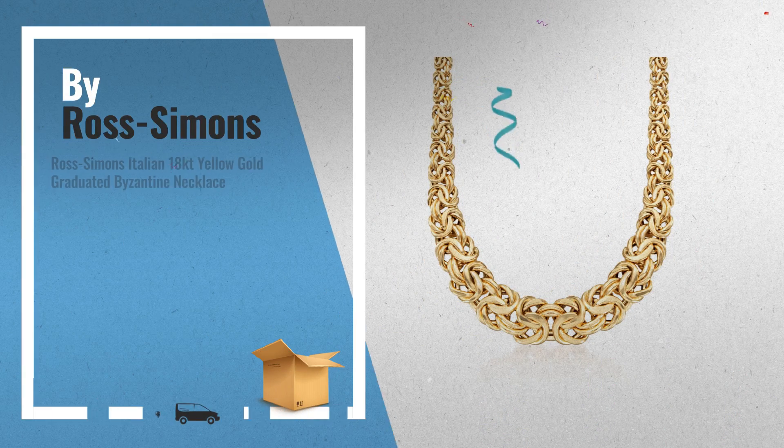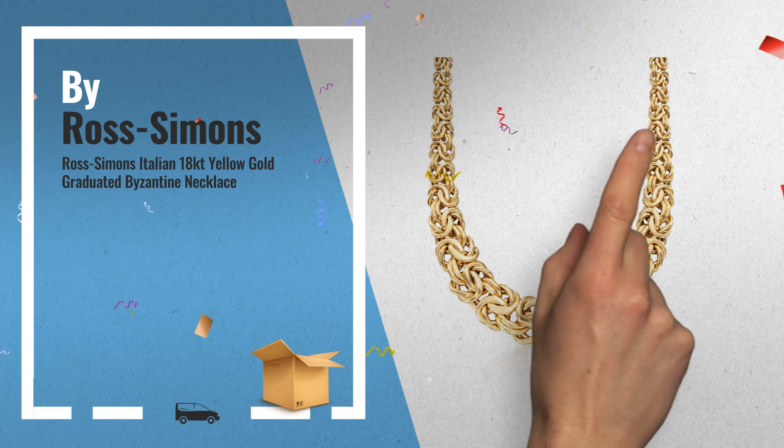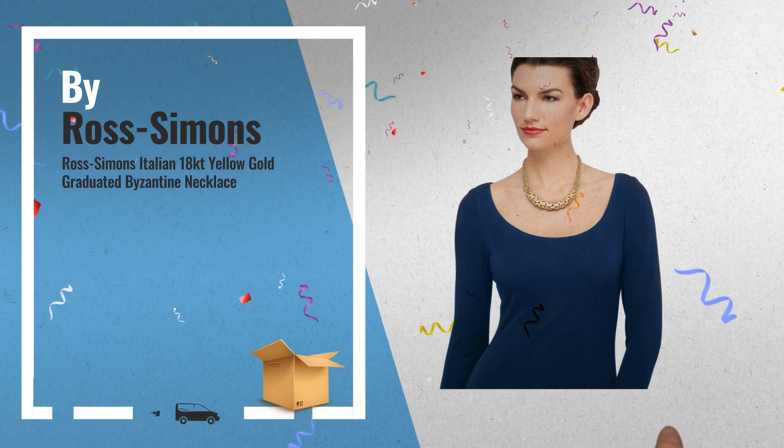Number 4: Ross Simons Italian 18K Yellow Gold Graduated Byzantine Necklace.